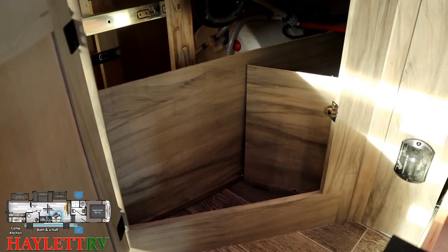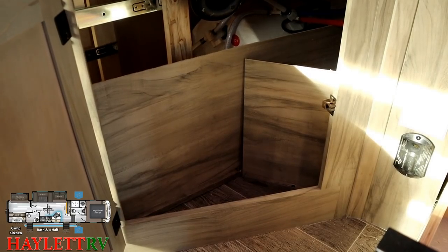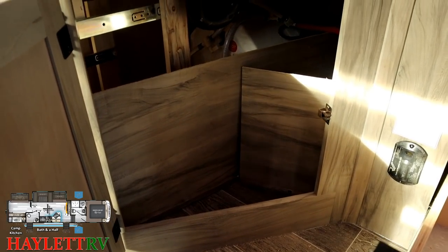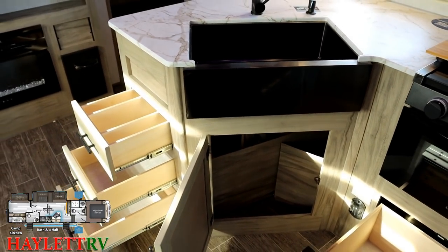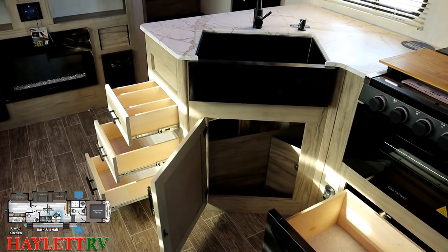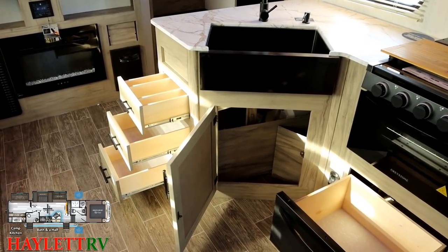The water heater located centrally in this RV is a brilliant decision — something people don't think about because you can't usually see it. When the water heater's in the middle of the RV, it wastes less hot water trying to pump hot water to everything else. Especially right next to the kitchen like this, very close to the bathroom — a really, really good design decision.